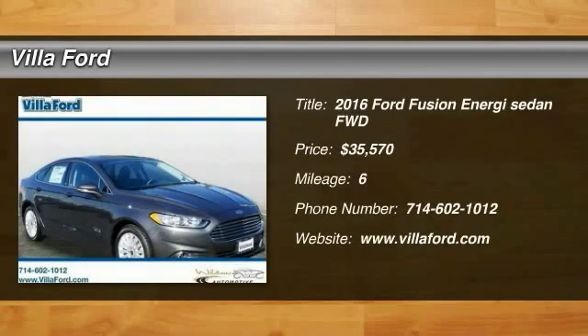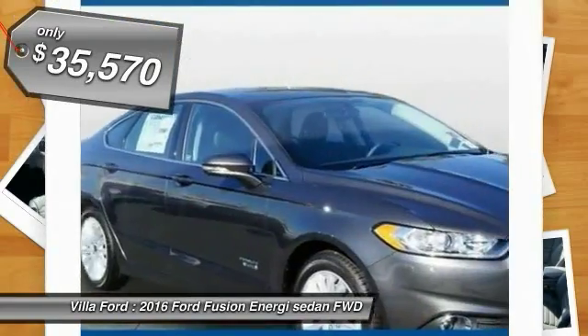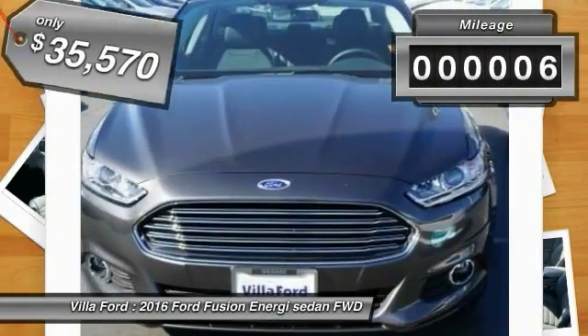2016 Fusion. You can have both impressive power and great economy in a Fusion, and it is priced below $40,000. This vehicle has less than 100 miles.